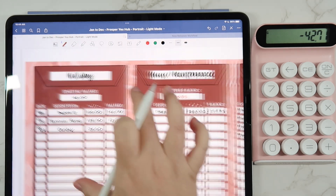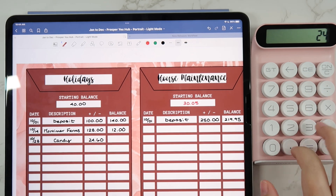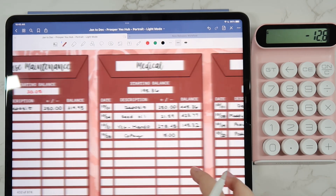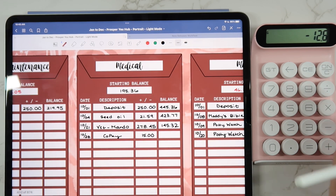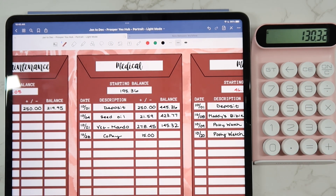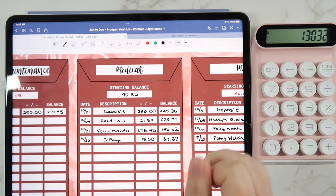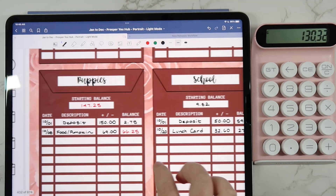For holidays, we did go get some Halloween candy — $24.60 — so that left us with a negative balance of $12.60. For house maintenance, nothing. Medical — we had a copay for taking the girls to the doctor, so that was $15. So $130.32 is our balance in medical for end of October. Miscellaneous — nothing. Puppies — nothing. Nothing for school, nothing for subscriptions.